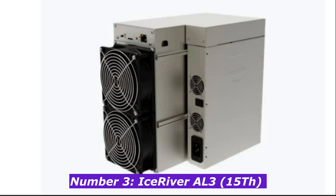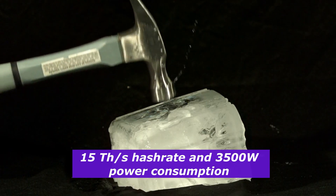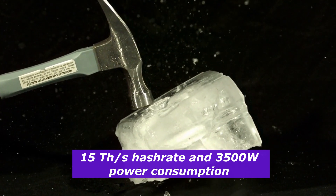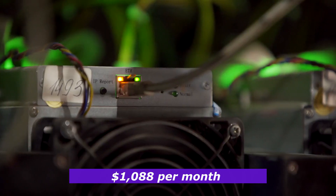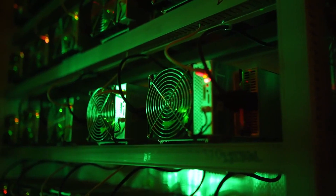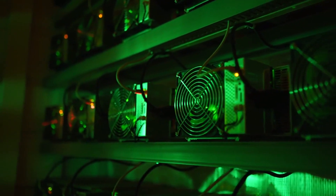Number 3: IceRiver AL3, 15 terahashes. Now we're getting into the heavy hitters. In third place, we have the IceRiver AL3, a top choice for Alephium mining using the Blake 3 algorithm. This miner has a hash rate of 15 terahashes per second and consumes 3,500 watts of power, making it one of the top performers for Alephium mining. Currently, you can expect to earn around $36.29 per day, totaling an impressive $1,088 per month. It's an excellent option with a solid balance of power, efficiency, and profitability.